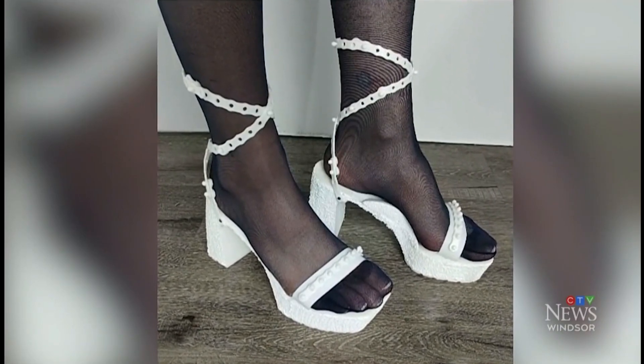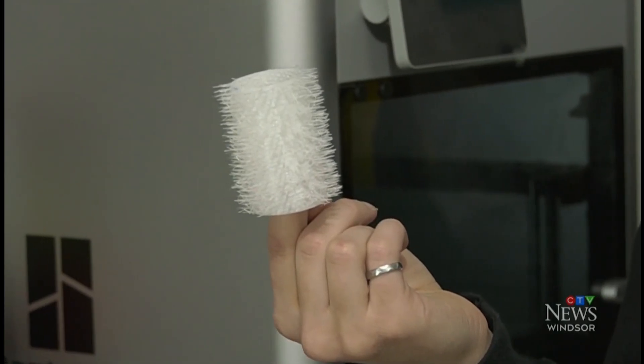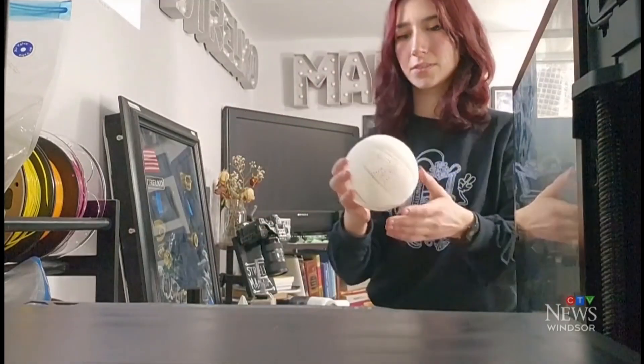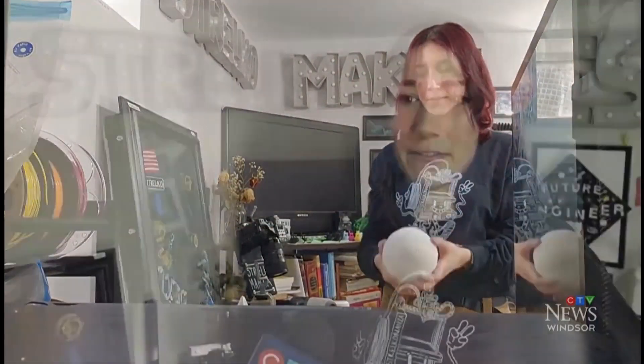Custom shoes — the fun part about 3D printed shoes is you can make them super customized. Fashion accessories too. She's working on a video where she tries to do her hair with 3D printing, using a hair roller. How about a basketball? It's a passion that started as a pandemic hobby. She didn't entirely have a friend group who enjoyed the same things she did in terms of making things.